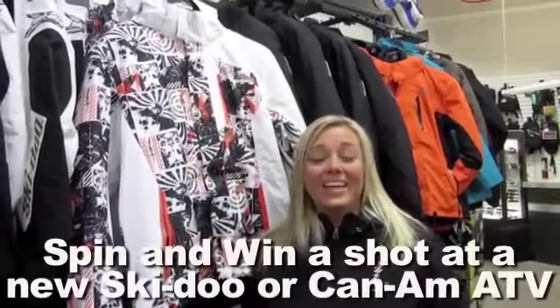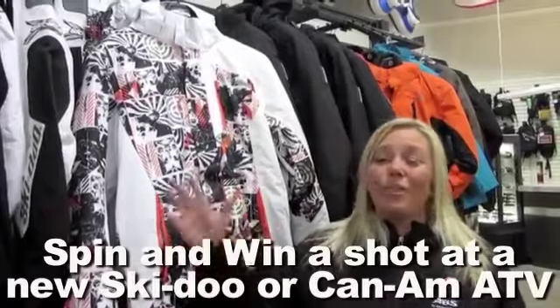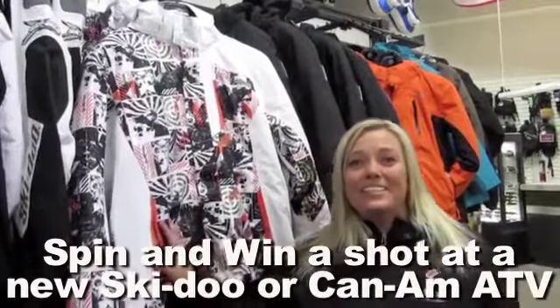Hey guys, it's Steph here. I'm attending one of the studio open house events that one of our local dealers are having. One of the great things about attending an open house is checking out all the product — hands on, try it on, touch it, feel it, see what you like.